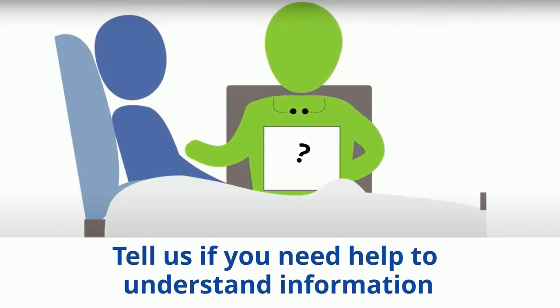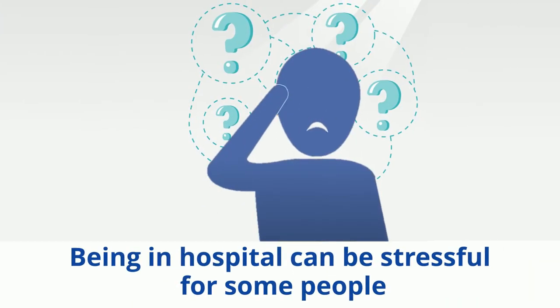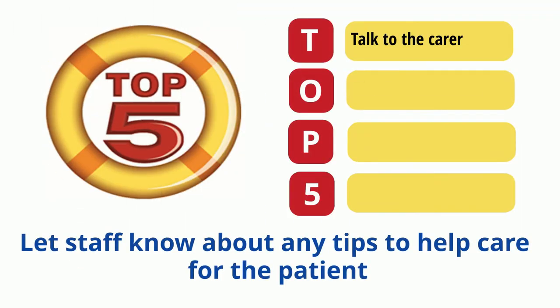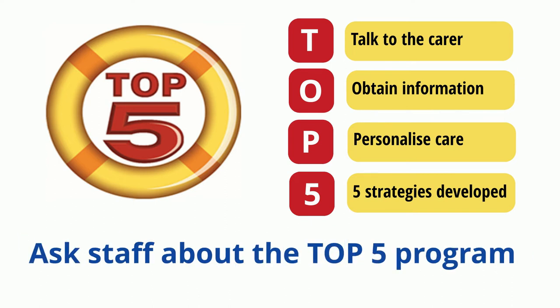While you are in hospital, please let us know if there is something you do not understand and ask questions if you need more information. Being in hospital can be stressful for some patients who are known to become anxious, agitated or confused. Our Top Five program enables family and carers to share tips and strategies to help staff provide care that best suits the patient. Please ask for more information about the Top Five program.